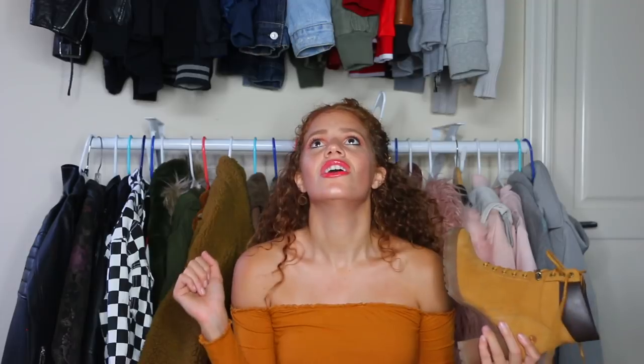I definitely recommend you guys going to Journeys and checking out these shoes because they're comfy, they go with everything, and they make your style just shoot up to the next level. I hope you guys enjoyed this video. I had such a great time styling my Tims. I wear Tims all the time and it's so cool to be able to partner up with Timberland and show you how I rock them. Hopefully this gave you some ideas. I love you so much and I'll see you very soon. Bye.